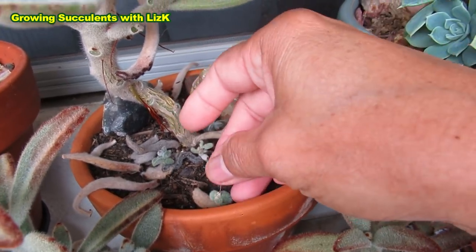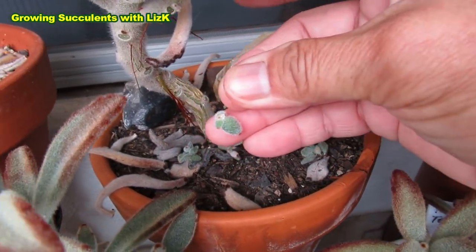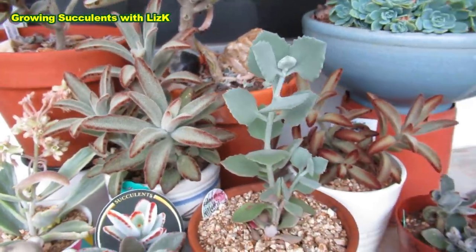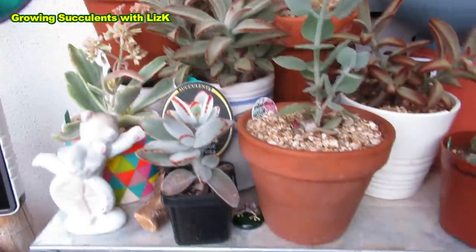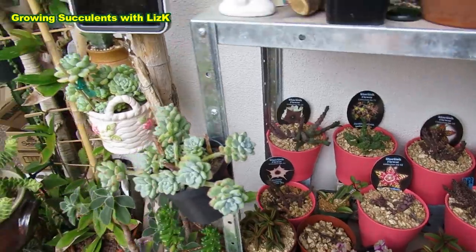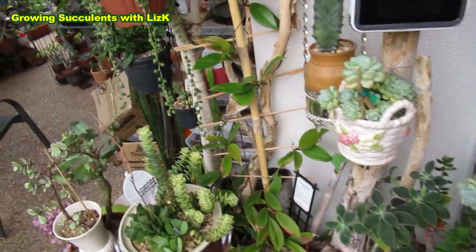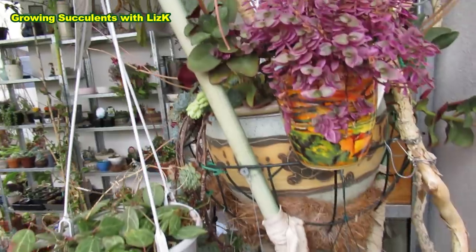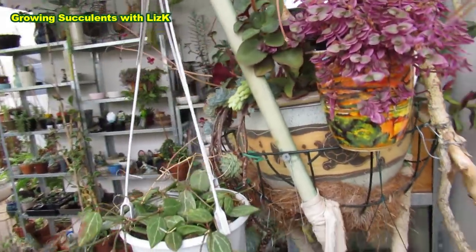Anyway, I do love my Kalanchoe. Put it this way — I love all plants. There are very few plants that I dislike. Because hate is not a good thing. You probably dislike them but you don't hate them. Don't hate. Spread love.